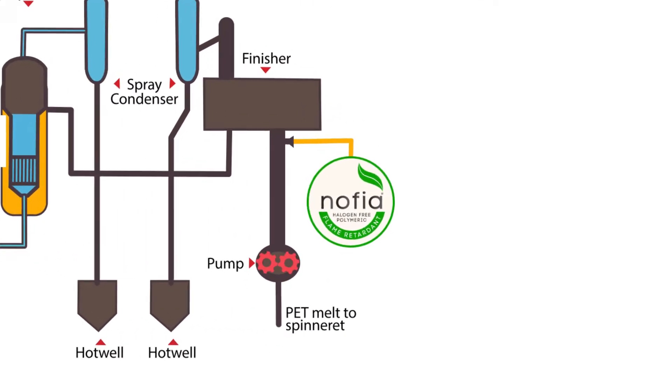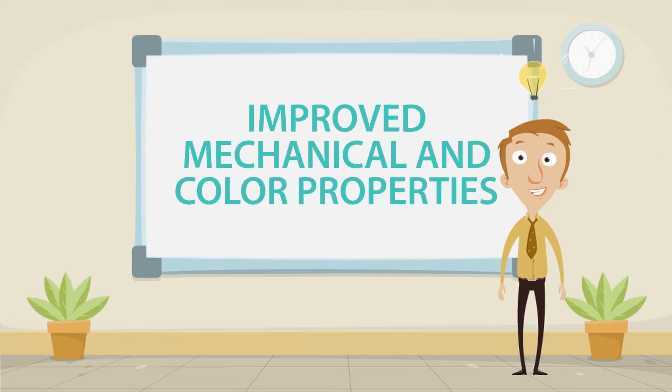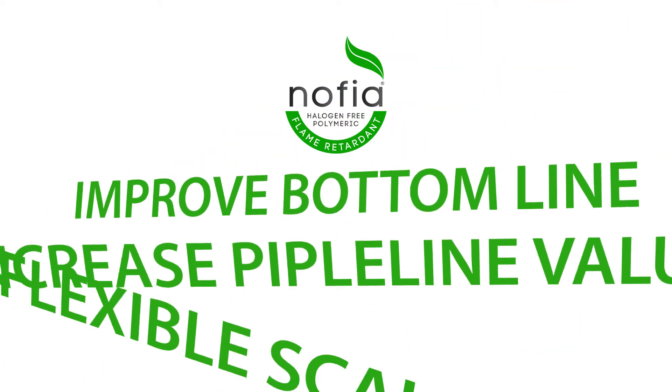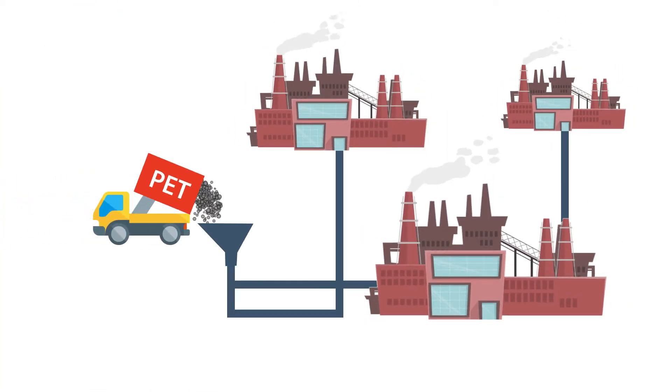The use of NOFIA Flame Retardants reduces the production process down to one step, improving process efficiency. The resulting fibers even have improved mechanical and color properties compared to current inherent FR fibers, and you can produce fibers with different phosphorus content on one production line. NOFIA Flame Retardants address all the major issues of the current technologies of incorporating low molecular weight flame retardant monomers in polyesters and goes further to address future base feedstock needs.